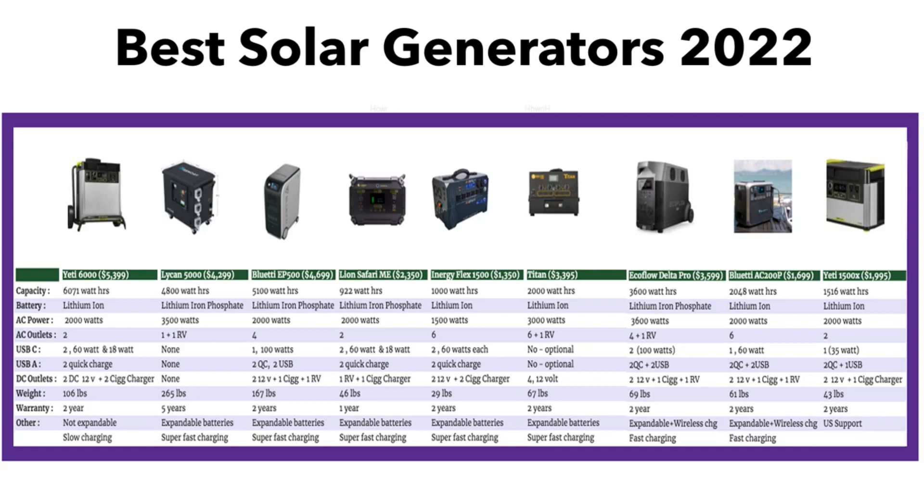In terms of AC output, the EcoFlow Delta Pro wins at 3,600 watts and is one solid product with a huge number of outputs: AC, wireless charging, USB-C at 100 watts, and both an AC RV port and a DC RV port. Among the favorites in this list are the EcoFlow Delta Pro, the iNergy Flex, the Bluetti AC200P, and for solid long-lasting power, the Yeti 6000 is a great choice. All of these are winners and that's why they made it to this list.